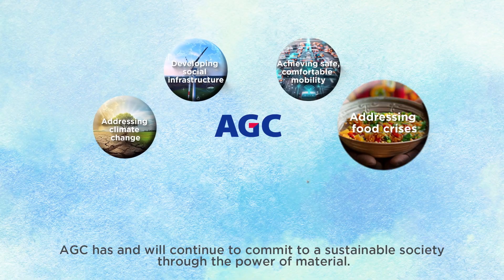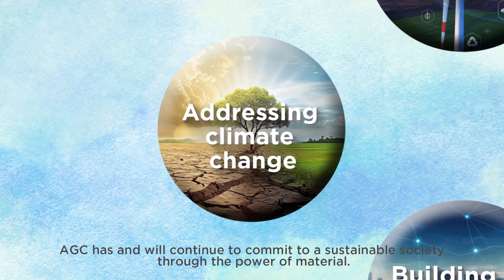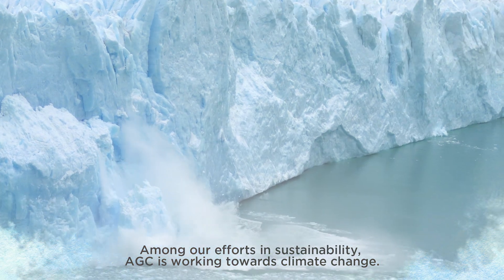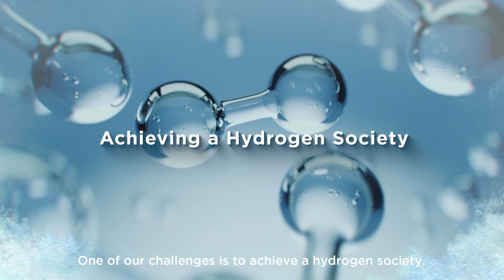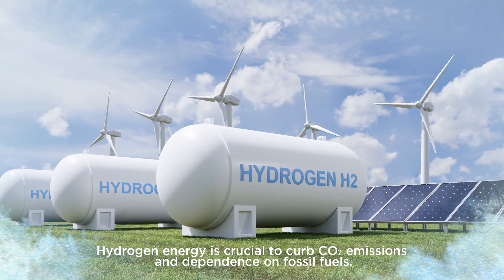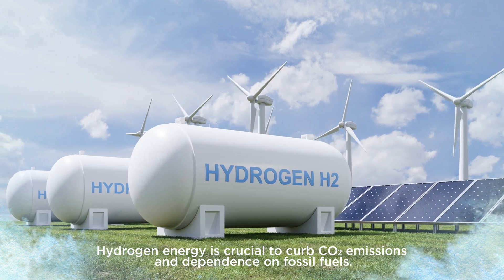AGC has and will continue to commit to a sustainable society through the power of materials. Among our efforts in sustainability, AGC is working towards climate change. One of our challenges is to achieve a hydrogen society. Hydrogen energy is crucial to curb CO2 emissions and dependence on fossil fuels.